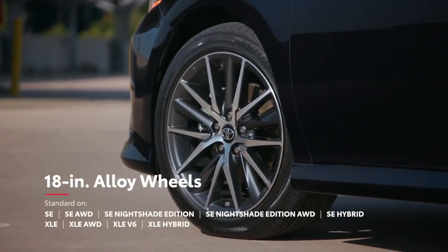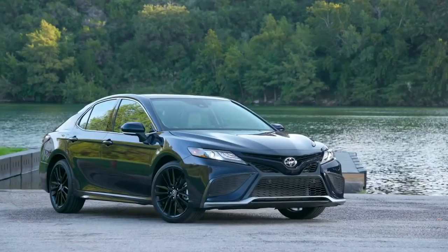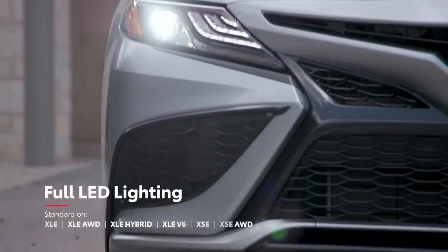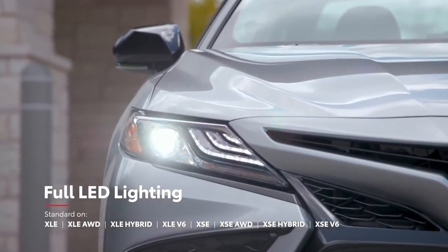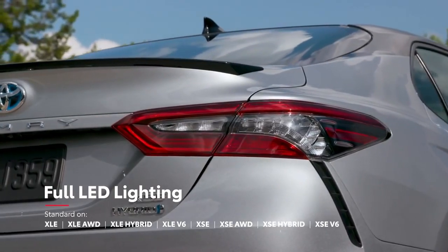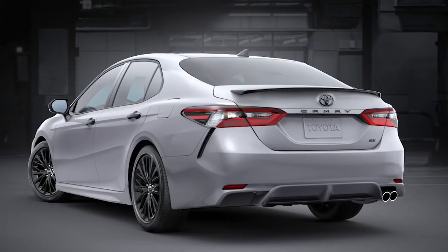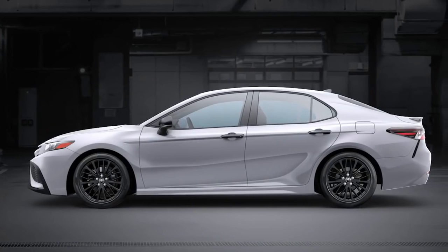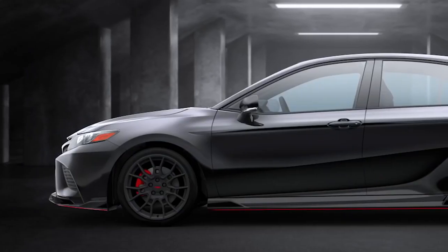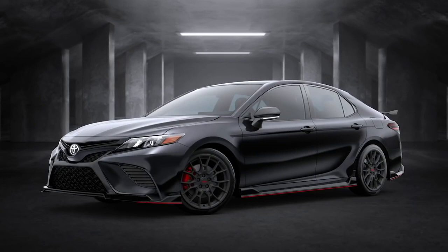Camry XLE grades are equipped with standard 18-inch alloy wheels and a chrome-finished exhaust tip, while the new XSE Hybrid features 19-inch wheels and a dual-tipped exhaust. The available LED headlights with black accents help drivers to see and be seen, with fully integrated LED daytime running lights and LED taillights. SE Nightshade delivers a seriously sleek look with its black wheels and black trim, including the door handles, mirror caps, badging and more. Meanwhile, Camry TRD trim dishes out the head-turning looks with a set of 19-inch matte black wheels, a gloss black aero kit with a raised black rear spoiler, and red brake calipers.